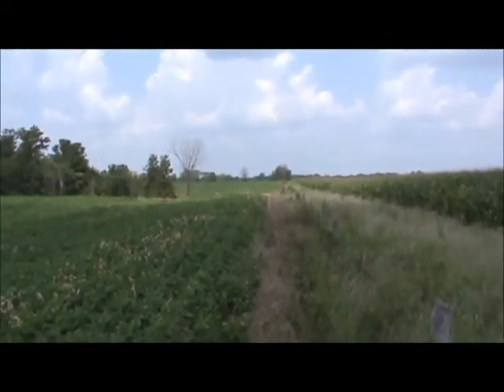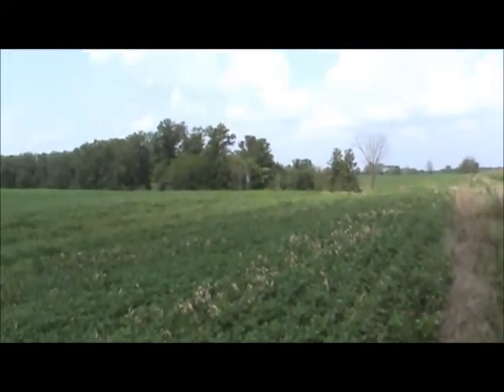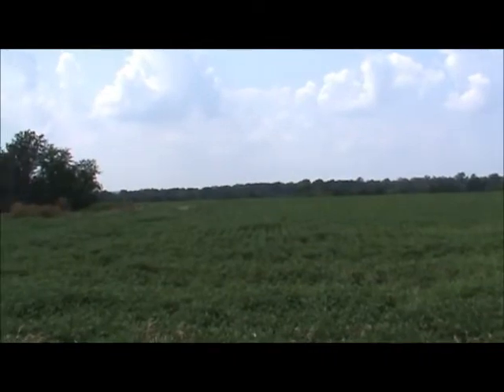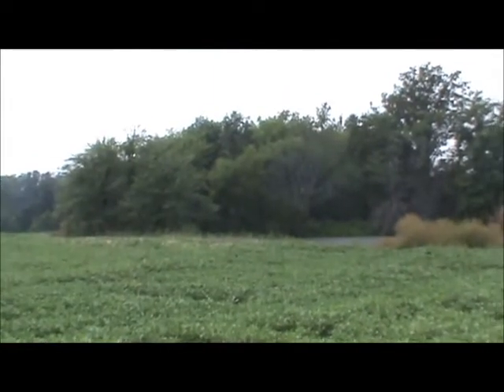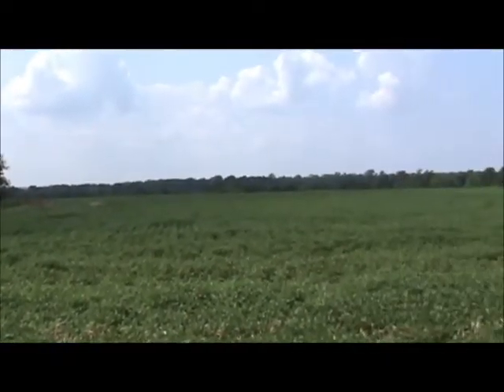Here's a shot on the east property line looking back at the northeast corner. I'll pan across this field — it's a nice size bean field. There's a pond right at the end of that wooded draw right there.